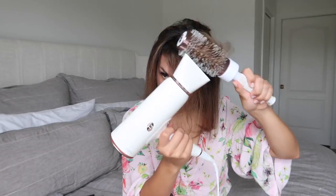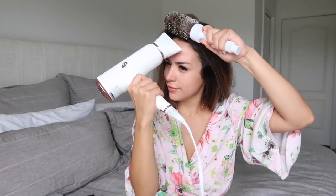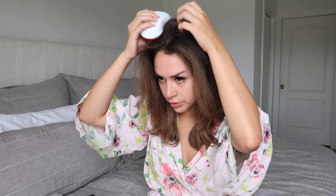Okay, so now the hair is 100% dry. You have all this volume, so you can create your part. You can tell it has tons of natural body and volume and there was no teasing, no rollers — nothing like that involved and you really don't even need it.